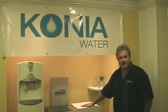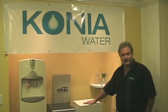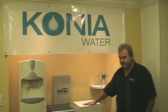Hi, this is Andy Fisk with Konya Water of Florida. I'm here to introduce you to our atmospheric water generators.